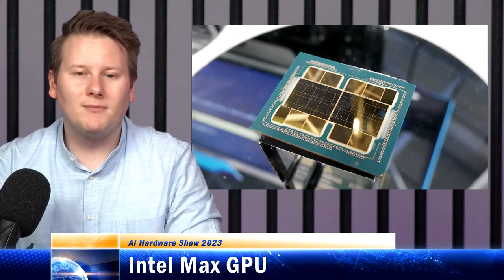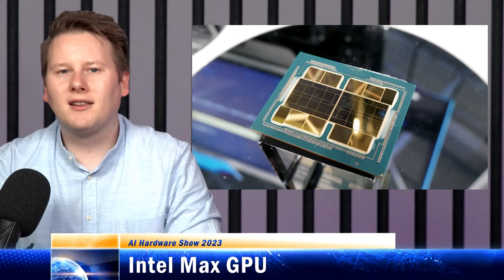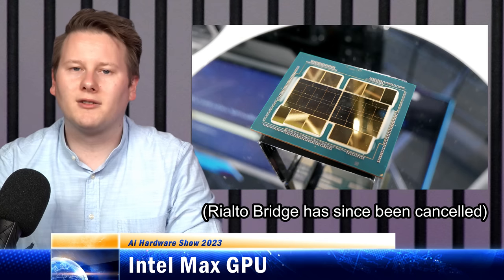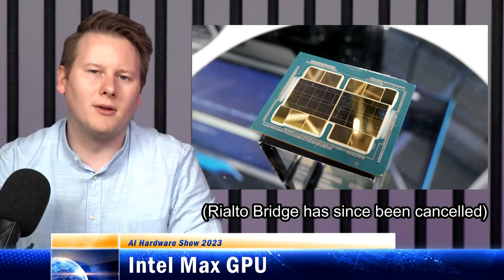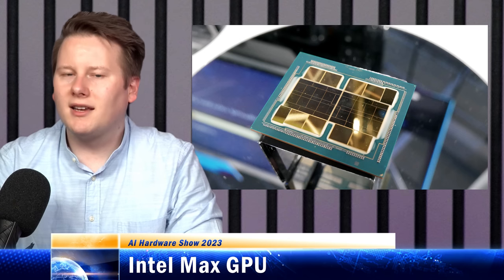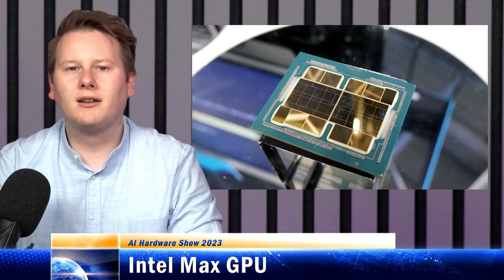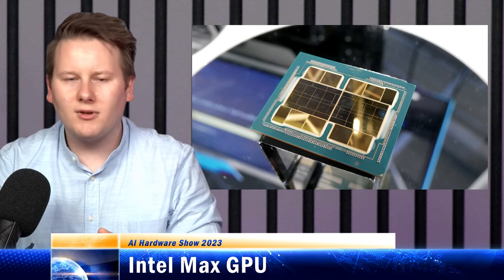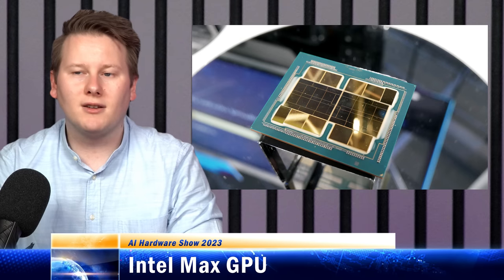Max GPU as a name sounds pretty good. They've already announced at least the generation afterwards called Rialto Bridge, and after that it's Falcon Shores — we may speak about those in another episode. In terms of AI workloads, yes it can do it, but Aurora is going to be doing HPC first and we're going to see AI further down the line. It supports a lot of reduced precision modes, as a lot of Intel's GPU stuff does, but I think we're going to have to wait on this one.